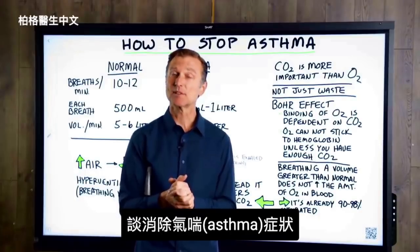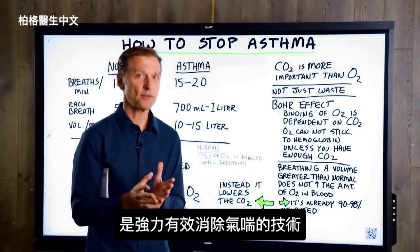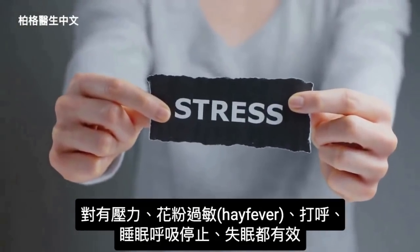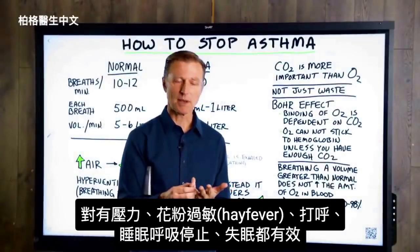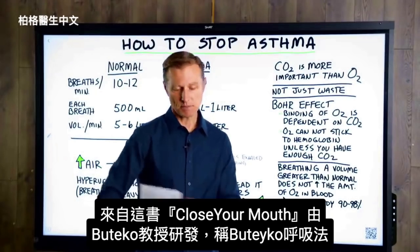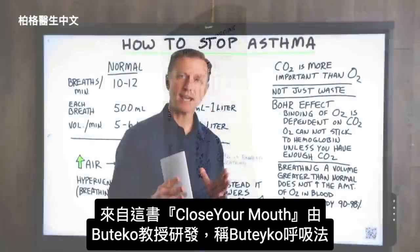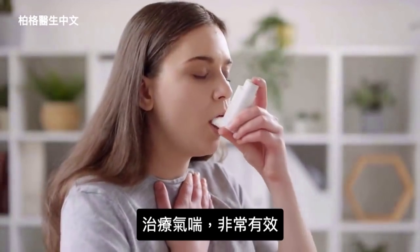Today we're going to talk about how to get rid of asthma symptoms. It's a very powerful and exciting technique. But it can also be good for people that are in stress, people that have hay fever, people who snore, people who have sleep apnea, and even people that cannot sleep. This is based on a book called Close Your Mouth, developed by Professor Buteyko — it's called the Buteyko Breathing Method. Extremely powerful if you have asthma.